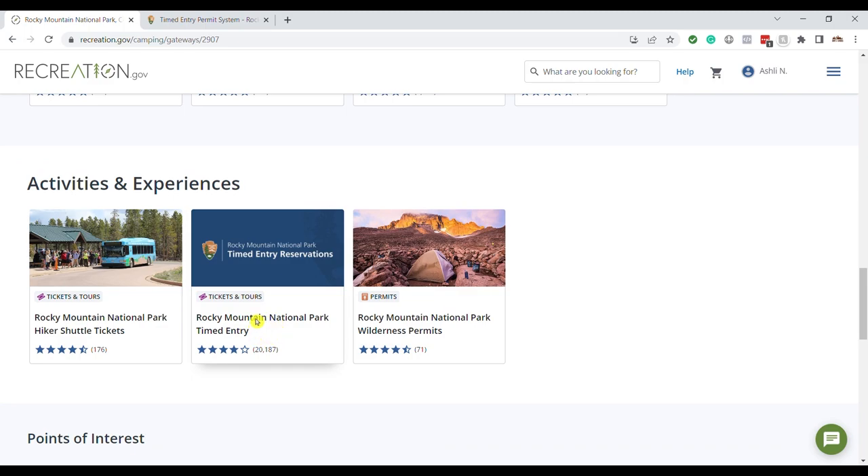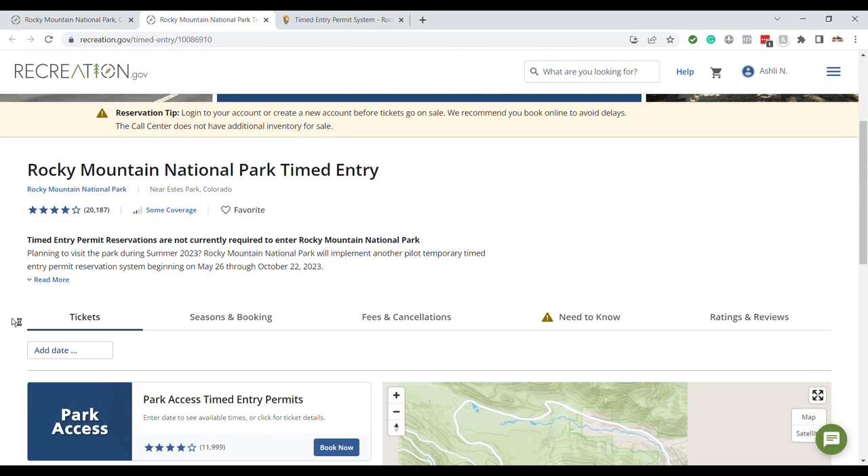Click on the timed entry. I'm logged in and on the timed entry page, and it's a couple of minutes before 8 o'clock. I recommend getting set up and making sure everything looks ready before 8am Mountain Time, which is when permits release. As soon as 8 o'clock comes around, you want to be on this page and ready to go to get what you need.